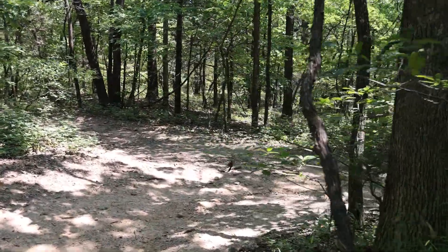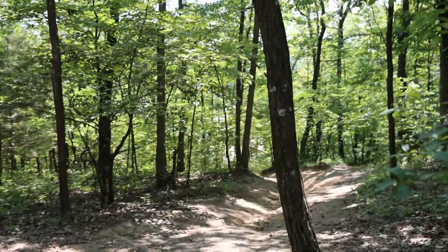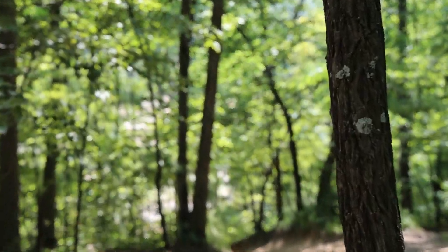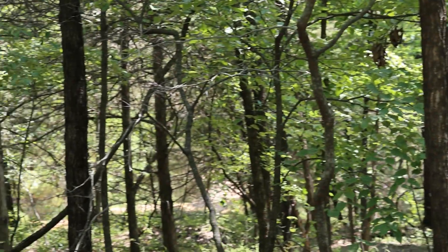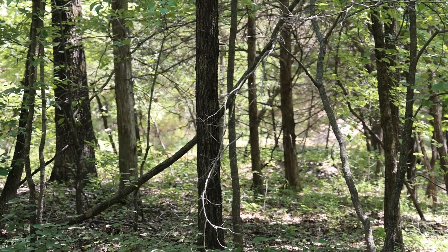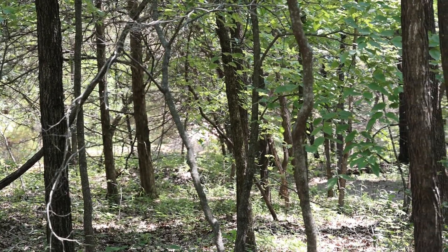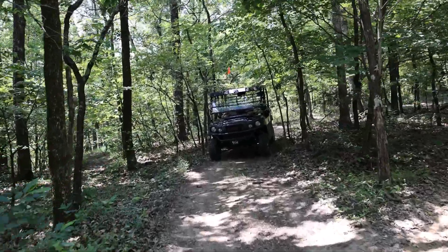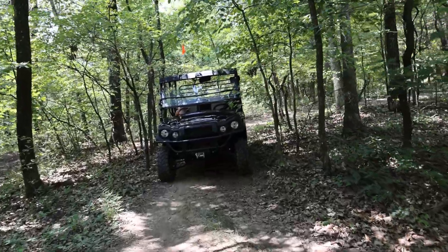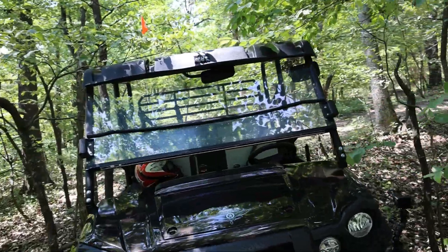We're going to stay to the left-hand side here. If you look all through the trees you should be able to see — I think there's a flat down there. We're going to stay to the left, you see the trail off through the woods there, and hopefully we're going to end up down there next to a lake. Let's keep looking. Those pesky spider webs — as soon as I climb out of this thing I walk through six of them.